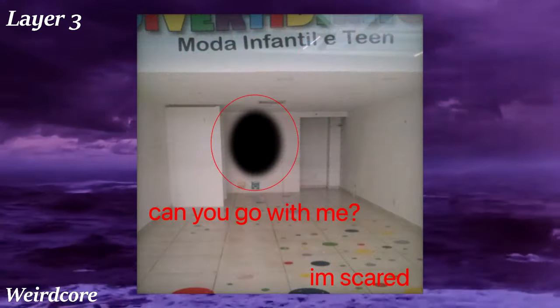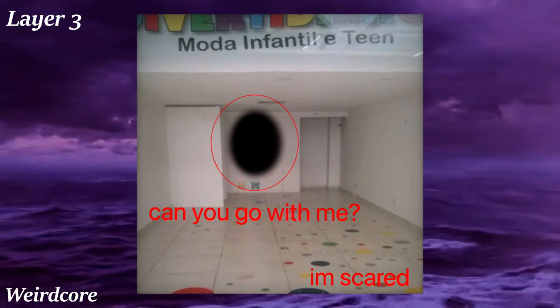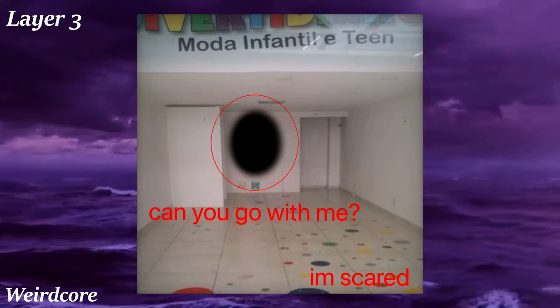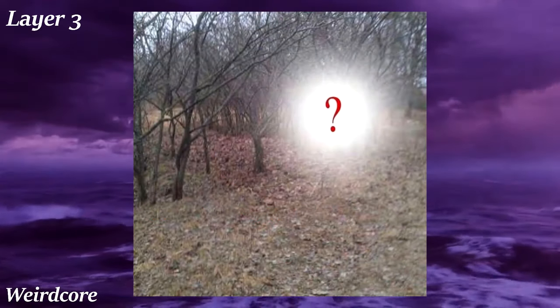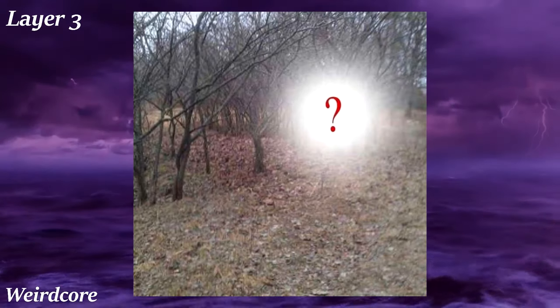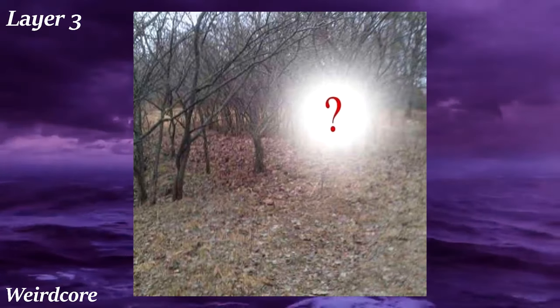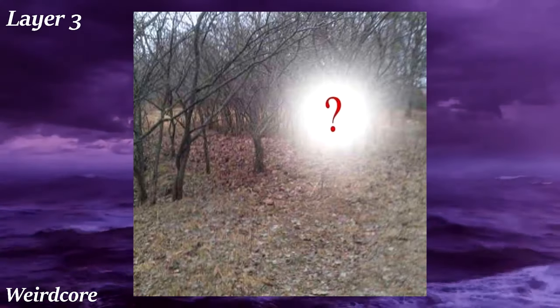Weirdcore is an online art aesthetic that takes amateur photographs of ordinary locations and adds basic edits and text to invoke a feeling of confusion and discomfort. It's similar to Liminal Spaces, but less creepy and nostalgic and more confusing, almost eliciting a sense of dread because you're not even sure how to feel about it. The text overlaid over many of these images tends to present statements or questions that are nonsensical but have a threatening undertone. It's really hard to explain because it's just… weird.